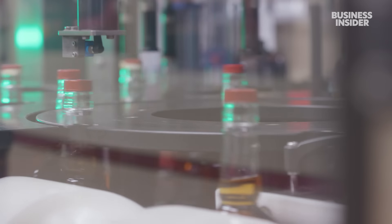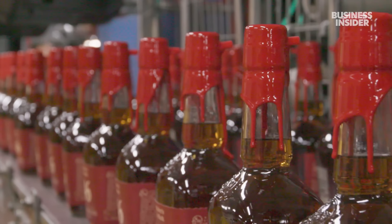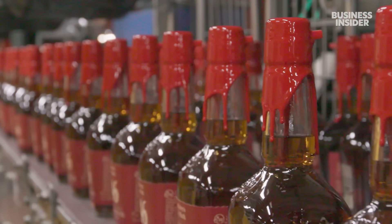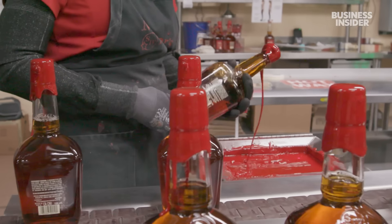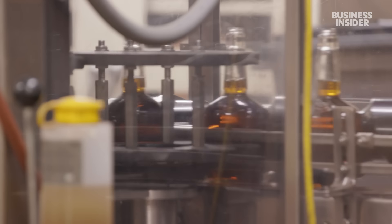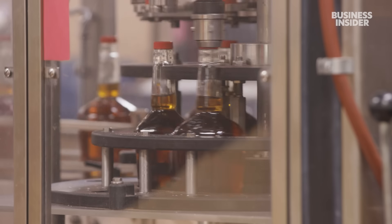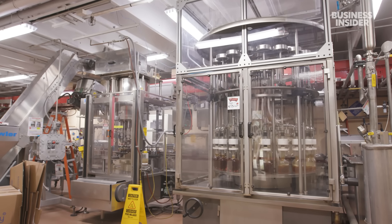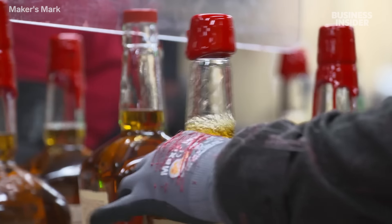Adhesives are fixed to each glass container right before the finishing touch: employees dip each bottle in the iconic red wax. The company engineered the wax to melt at 350 degrees, so there's no risk of melting once it's dry. Because the job is so tough, workers only stay at the station for 30 minutes. This actually slows down the production line — Maker's Mark can fill up to 125 bottles a minute, while some other distillers can do 400 — but the company says it's worth it because it sets the bottles apart on the shelf.